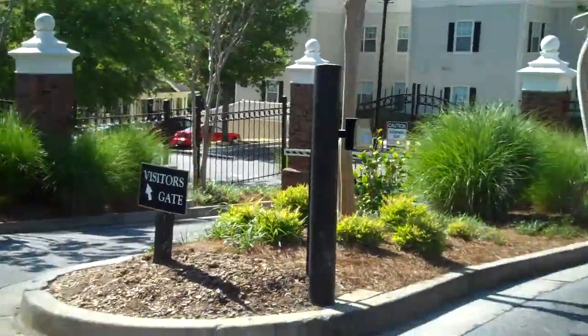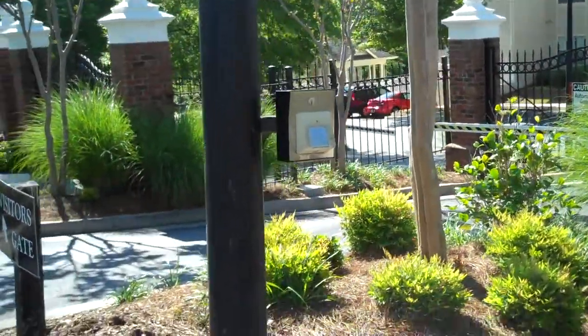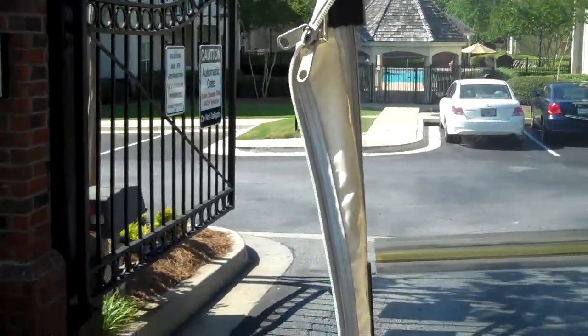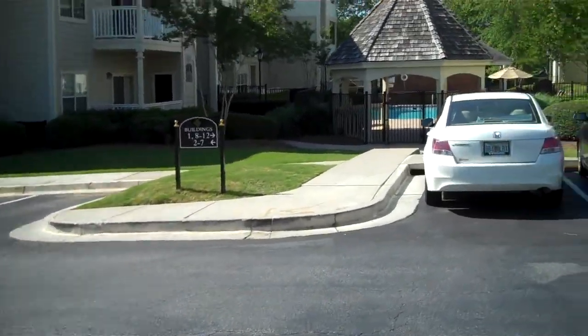There is a call box. We do have gates and they do work, which is a great thing — they're not just here for looks. You're going to get a chance to see a little bit of the landscaping today and see that we do keep up a beautiful property.